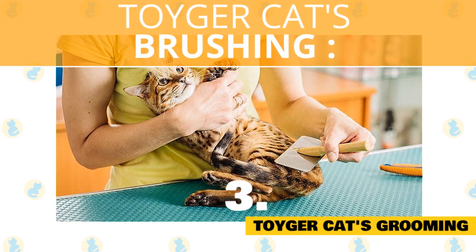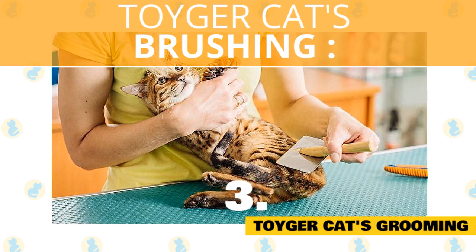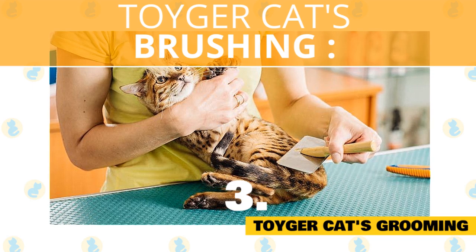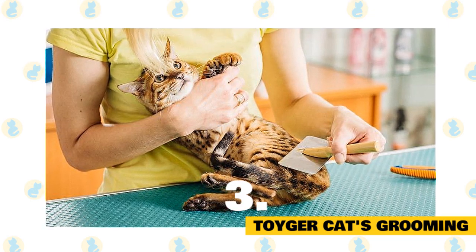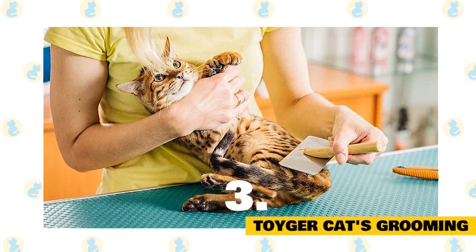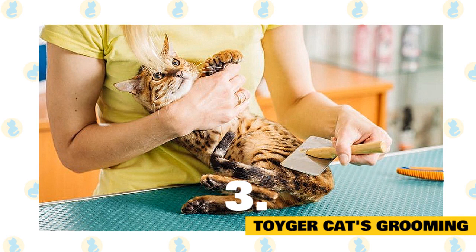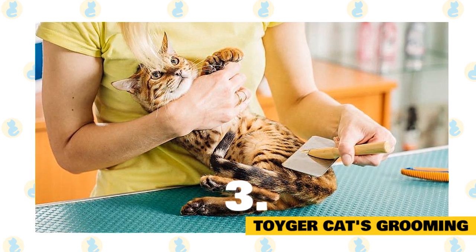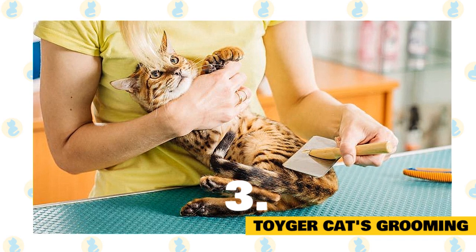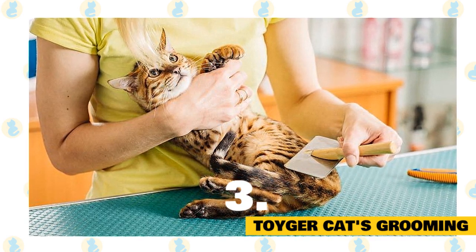Brushing. Toygers shed moderately, so regular brushing is a must. Brushing must be introduced when your cat is still a kitten, as it helps to form good habits. Don't forget to brush the stomach and under the neck area — most cats actually love this. Your cat can be brushed every two to three weeks to remove dead hair. Do not brush too much, as cats produce oil through their hair to cover the coat and keep it healthy. Too much brushing can stimulate these oils in excess. Make sure you clean the brush after each brushing.